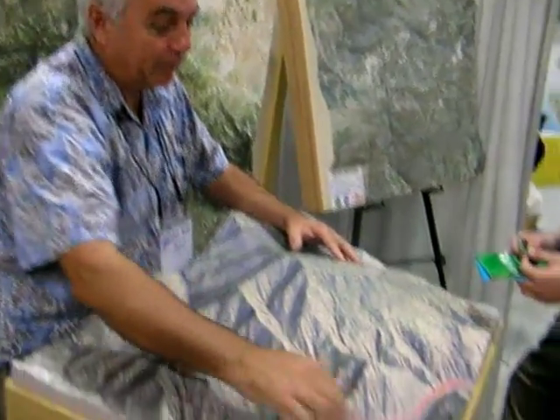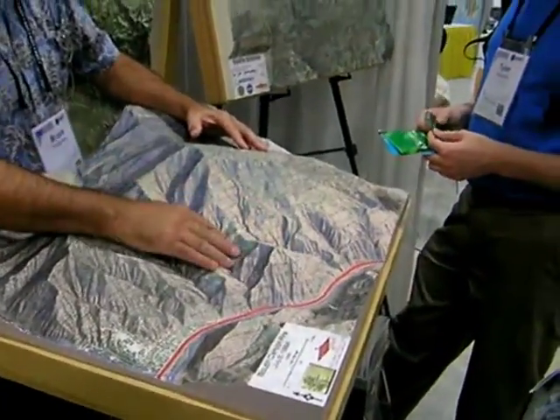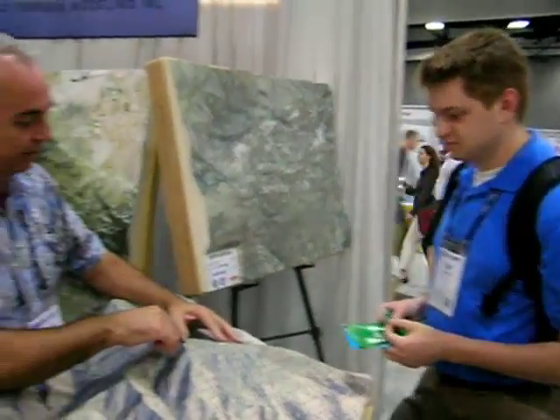And we print the image right on that surface. Anything you can put on a map or a photograph, we can embed into the image. This is an aerial photo that we've labeled in and carried as a project.